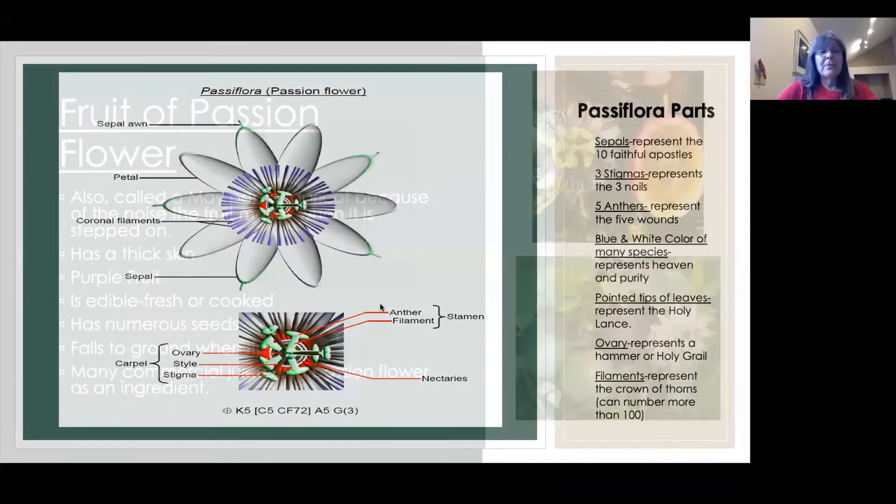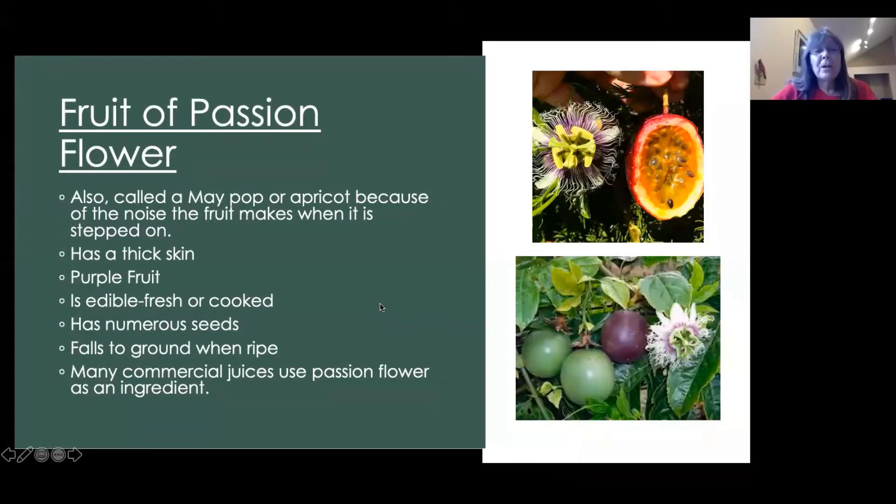The fruit of the passion flower has been called an apricot, but it's also called a maypop. A lot of people know this flower by maypop because when you step on the fruit, it makes a popping noise. It has a thick skin and a purple fruit, and it gets wrinkly when it's ripe. Here is a picture of the unripe fruit — it's green, and then it turns purple as it ripens. It is edible, either fresh or cooked. It has numerous seeds and will fall to the ground when it's ripe. Many commercial juices use the passion flower as an ingredient.